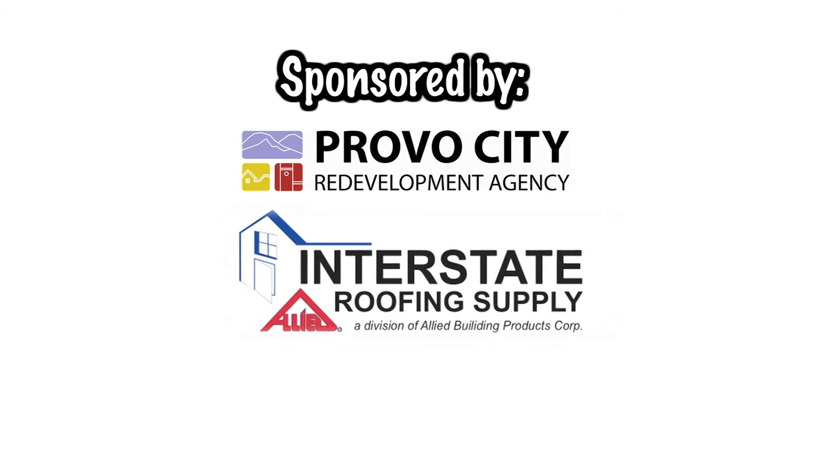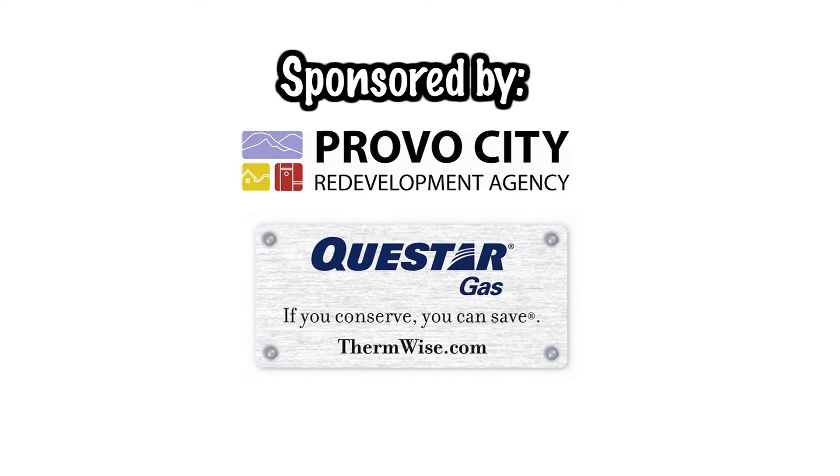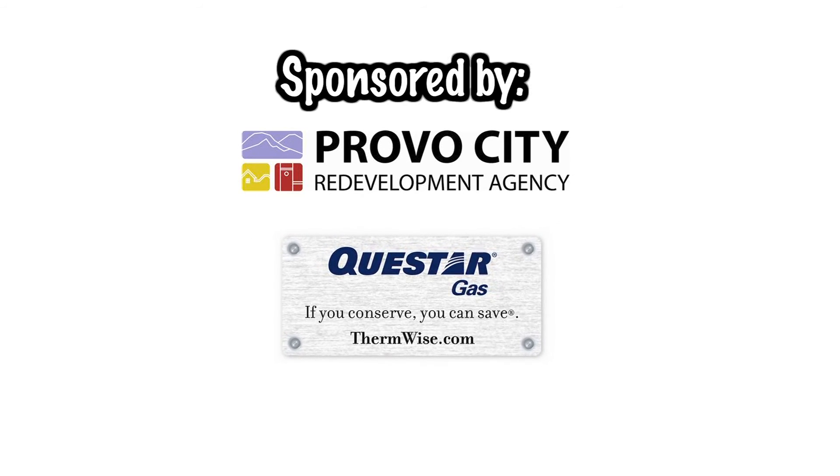So there you have a few ideas for improving the envelope of your home. Arm yourself with knowledge and you can save up to 20% on heating and cooling costs just by sealing and insulating. We'd like to thank Interstate Roofing for their participation in this project. Remember, rebates and federal tax credits are available through Questar Gas for improvements to your insulation, duct sealing, and duct insulation.